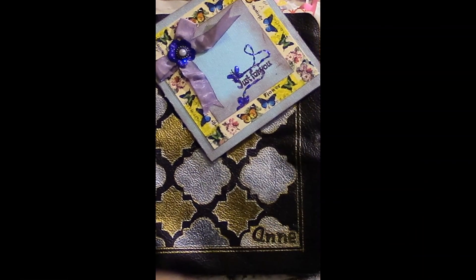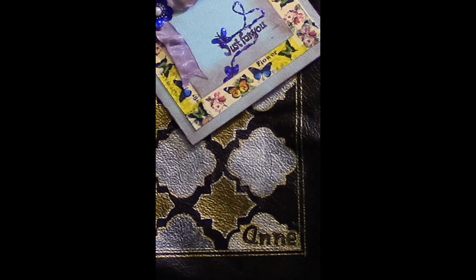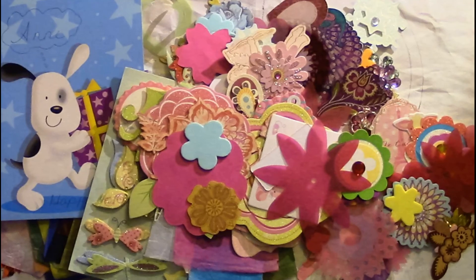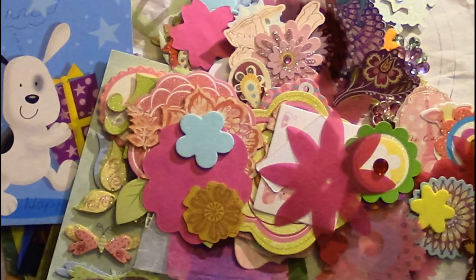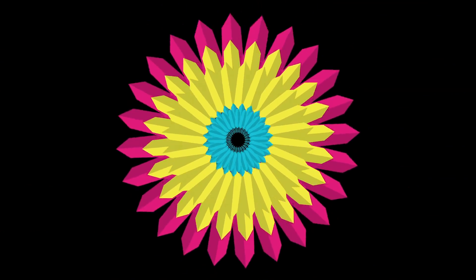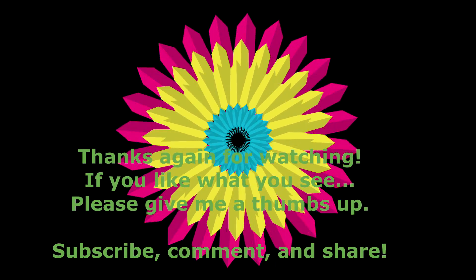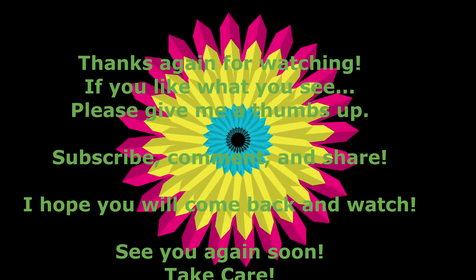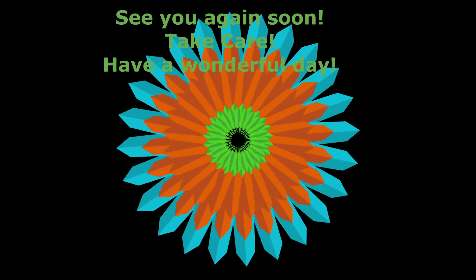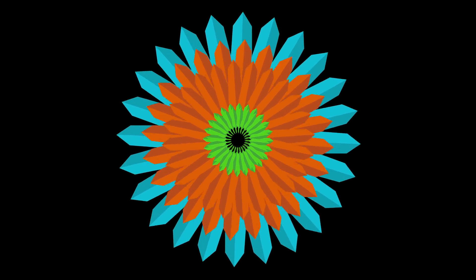Thanks again for watching. Have a wonderful day. Toodles!